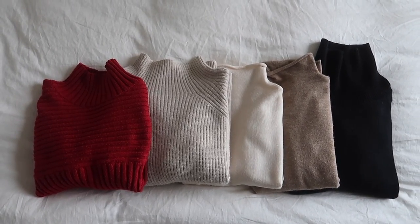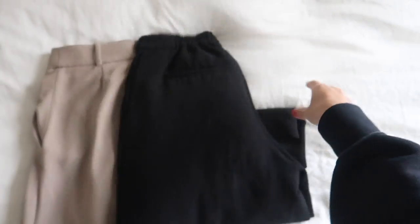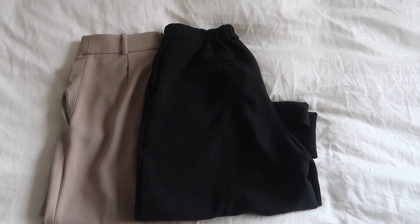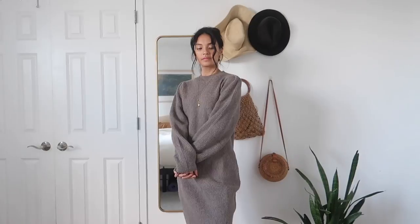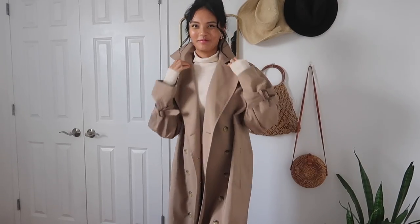In my fall capsule wardrobe I have about five sweaters I consider daily use sweaters, two pairs of jeans, a pair of neutral trousers, a pair of darker pants or black jeans, a going out type of dress, two casual sweater dresses, two types of jackets that I wear all fall, and a couple pairs of shoes — all of which I will show you guys in detail as we go along. I do rotate my pieces and go shopping during the year, but a lot of my pieces are oldies and goodies, so I will try to link whatever I can find or what's similar in the description box below.